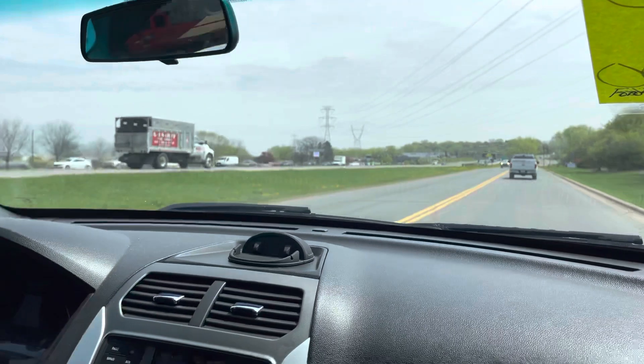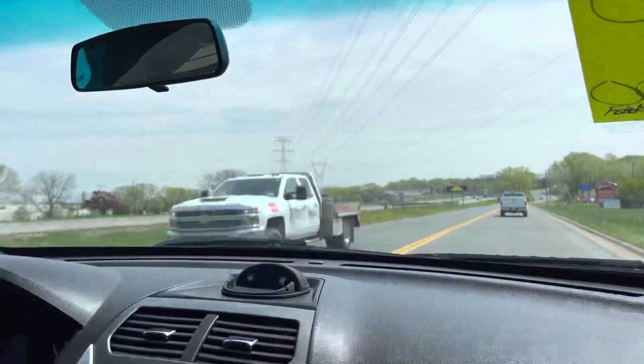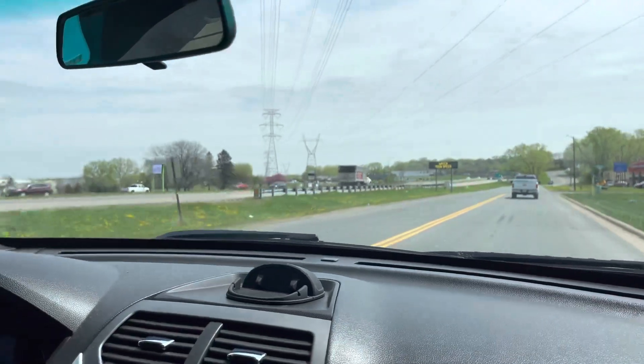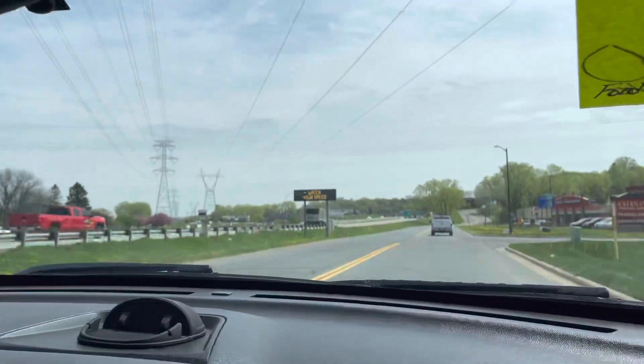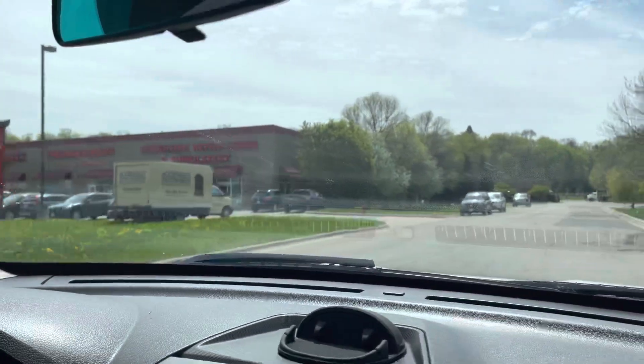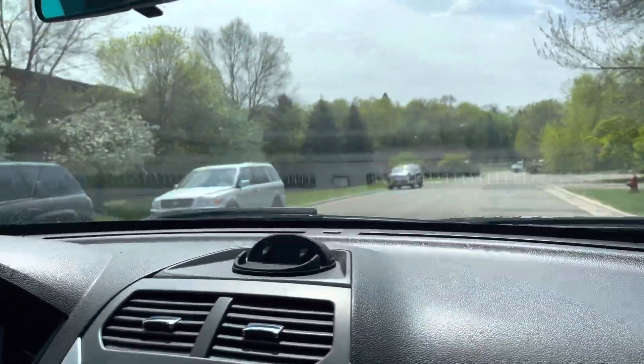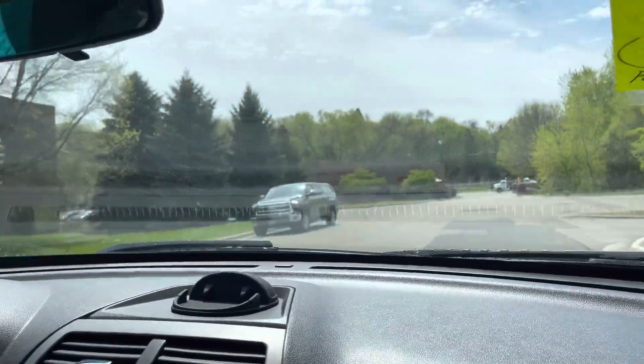If you go on the website, you can actually view the Carfax on there. This one's a clean title, no accidents, and it does have service records you can view. Turn signal works, no lights out, nothing like that. Brakes feel good, no pulsation. Windshield wipers work.